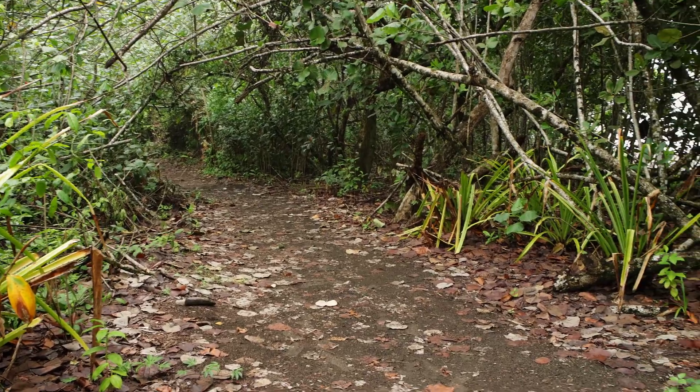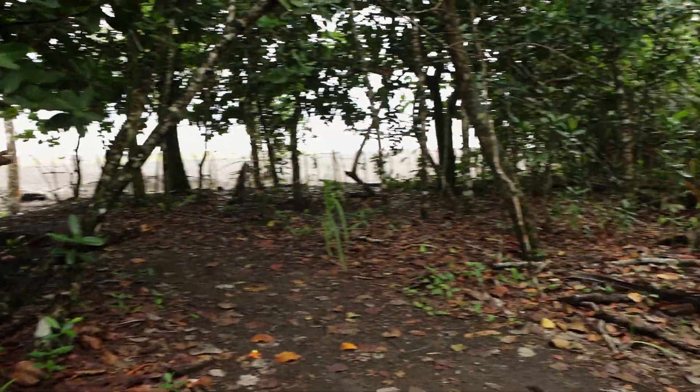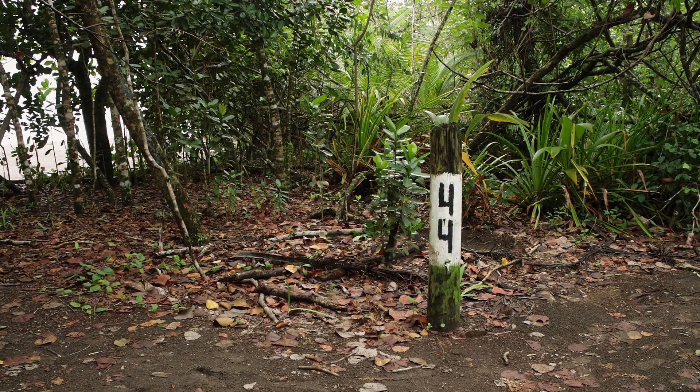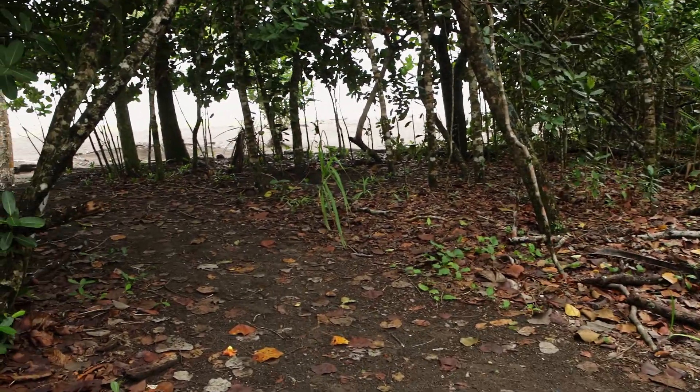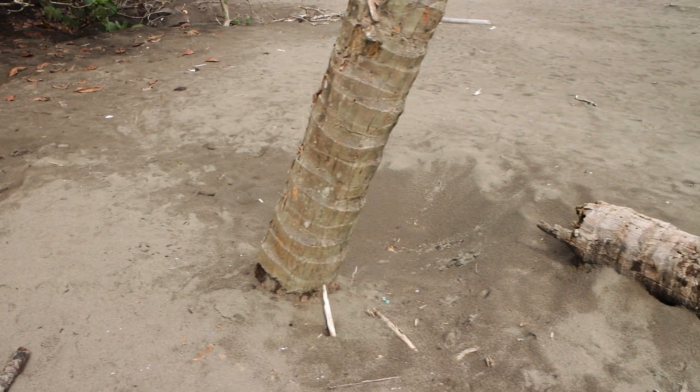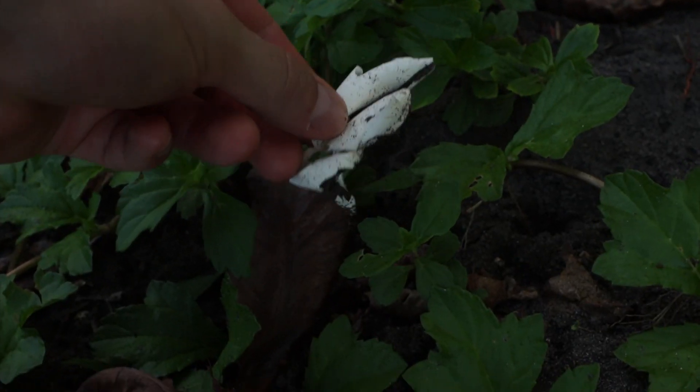Auf dem Weg durch den Nationalpark kommt man immer wieder an Zahlen vorbei. Die markieren zum einen, wo man ist, zum anderen auch, dass man hier an den Strand gehen kann. Man startet am Anfang bei der 38, da beginnt der Nationalpark, und man kann bis zu 60 gehen. Ab der 60 darf man nicht mehr weiter, denn da beginnt die Kernzone, die nur den Tieren und den Rangers überlassen ist. Hier am Strand findet man auch immer wieder alte Schildkröten-Nester – diese gegrabenen Löcher, die hier überall sind.